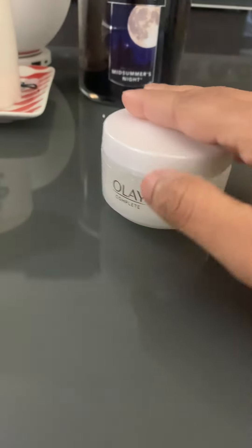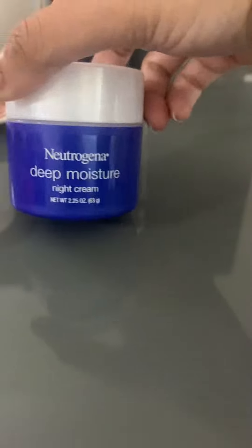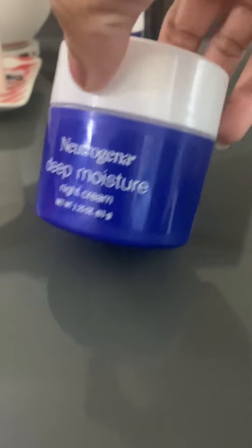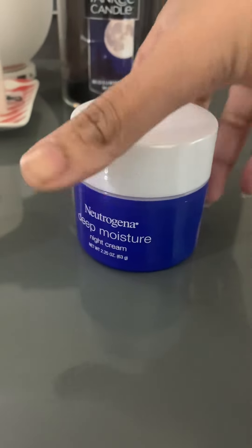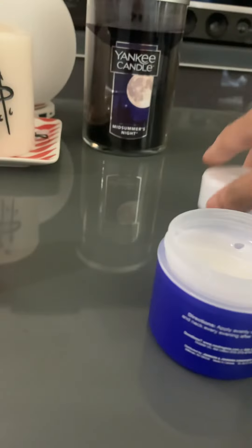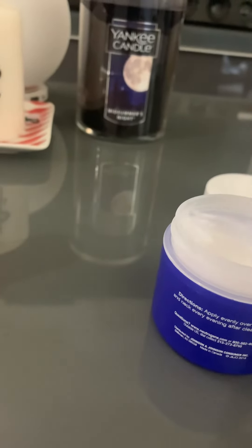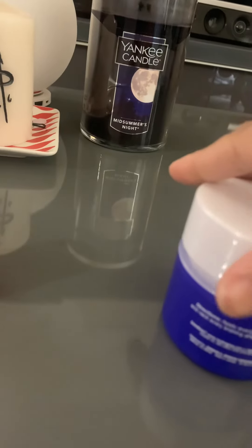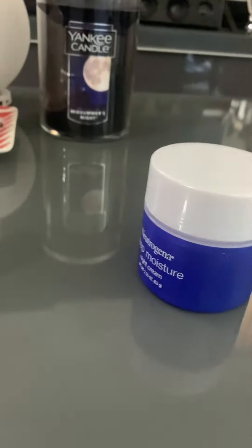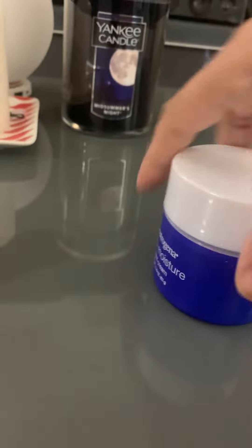In the daytime I use skincare and then definitely a moisturizer. At night time I've been using Neutrogena Deep Moisturizer, but after finishing it I don't think I'm going to purchase it again. I don't like it — it's just very silicone-type. I don't have any reaction to it, it's just okay.